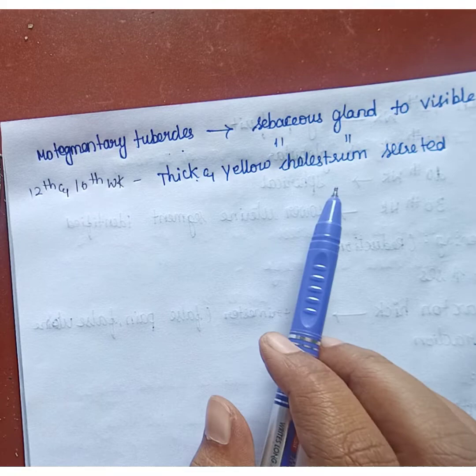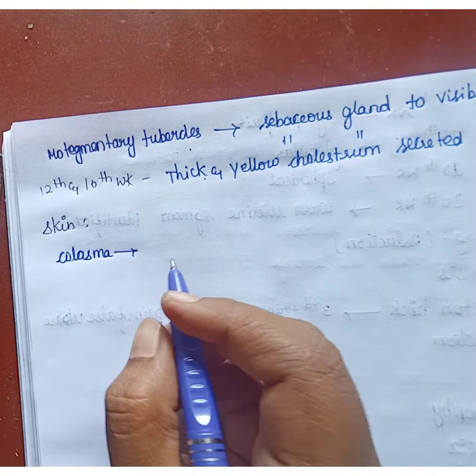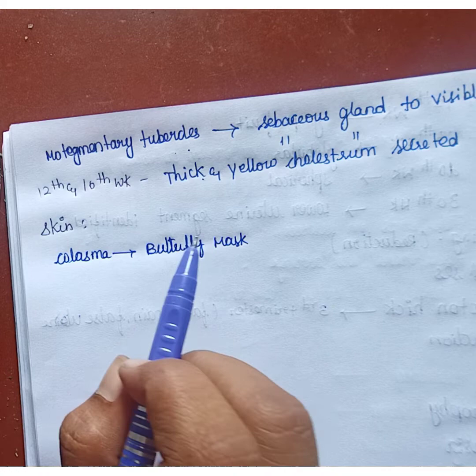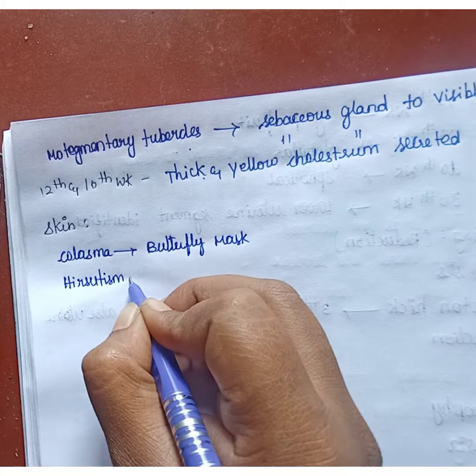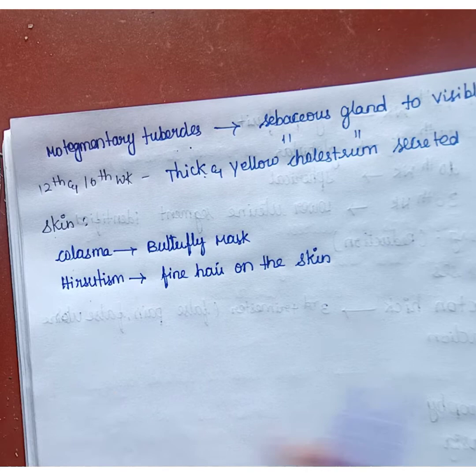In the skin, chloasma will be present. Chloasma means a butterfly mask, which will be seen on the face, usually around the forehead and cheeks. Hirsutism will also be present, which means fine hair on the skin.